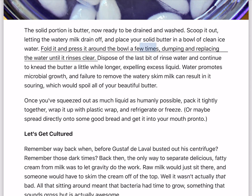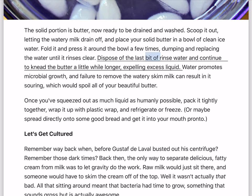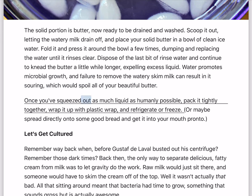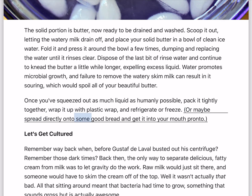Fold it and press it around the bowl a few times, dumping and replacing the water until it rinses clear. Continue to knead the butter a little while longer, expelling excess liquid. Water promotes microbial growth, and failure to remove the watery skim milk can result in its souring, which would spoil all of your beautiful butter. Once you've squeezed out as much liquid as humanly possible, pack it tightly together, wrap it up with plastic wrap, and refrigerate or freeze — or maybe spread directly onto some good bread and get it into your mouth pronto.